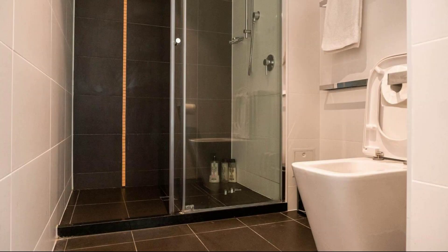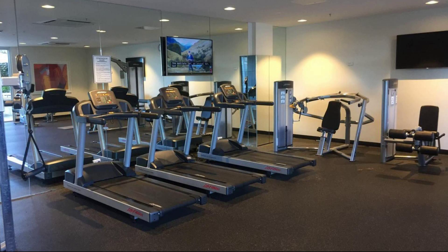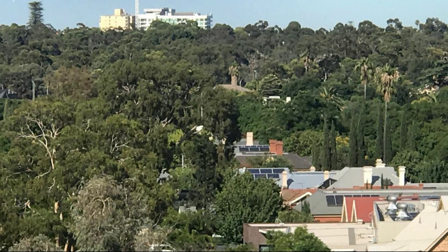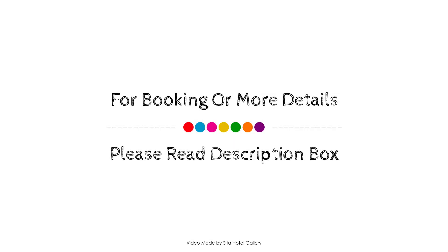If you have stayed in this property, you can send your experiences via comments. For looking at or to get more videos about this property, please check the description. If you are new to this property, then you can drop a comment and we will help you.